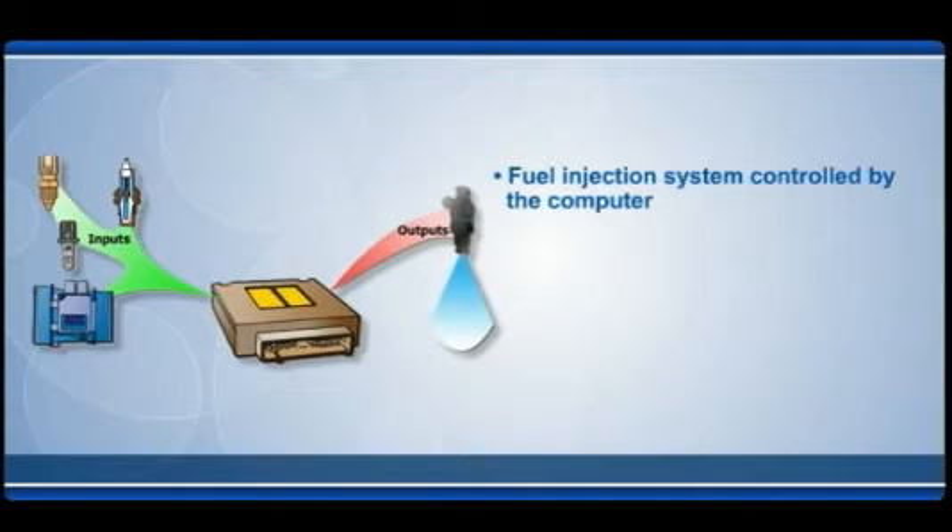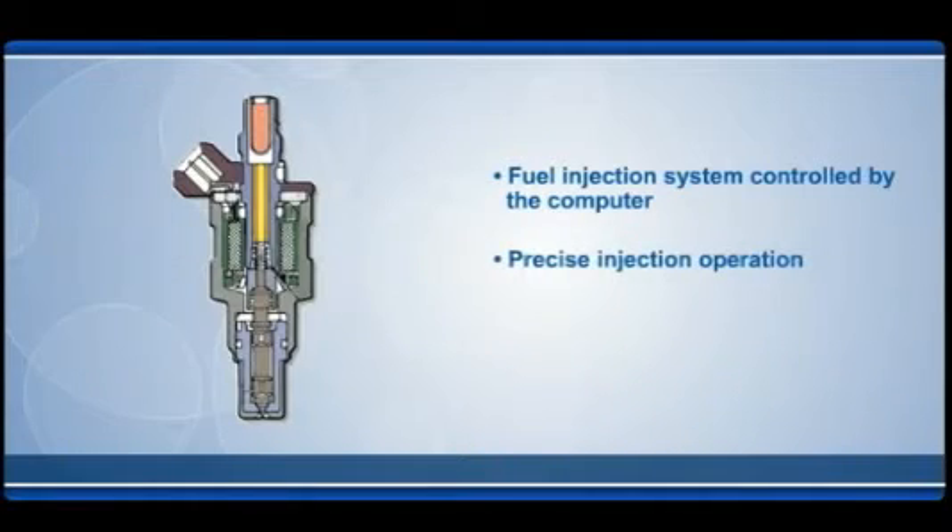When voltage is turned on and off by the engine control computer, ECM, a coil inside each injector creates a magnetic field. As the magnetic field is turned on and off, a metal piston opens and closes holes that allow fuel to be sent into the engine.